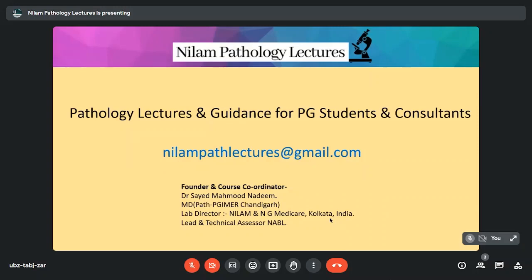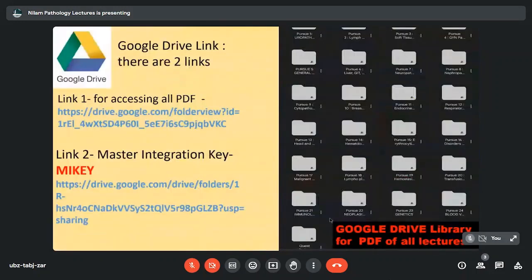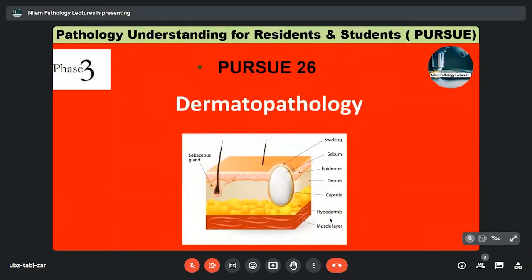Hello everybody, this is Dr. Nadeem. This is Neelam Path Lectures, the Pursue series. All our lectures are available on YouTube. There's a Telegram group for accessing all lecture-related information. We have a Google Drive where all the lecture PDFs are available. These are the disclaimers. We are with Phase 3, which is Recorded Pathology Lectures, and we are with Pursue 26, which is Dermatopathology.